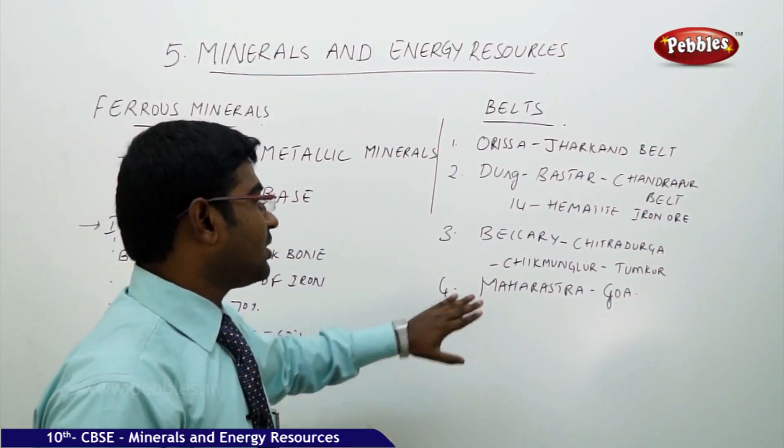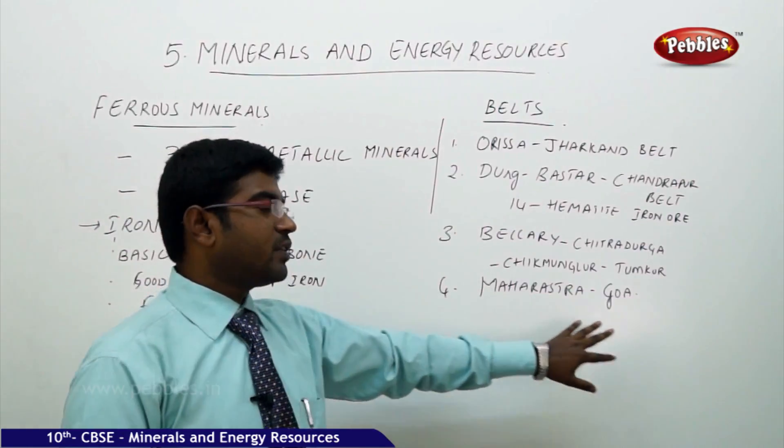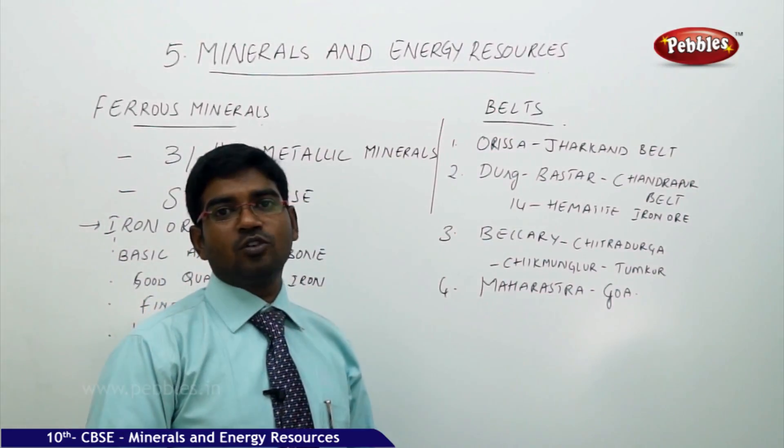The fourth and final belt is the Maharashtra and Goa belt, where there is also a huge availability of iron ore found for us.